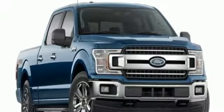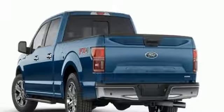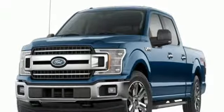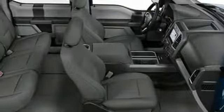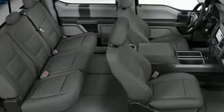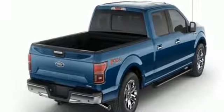Bluetooth wireless audio streaming, manual tilting steering column, AppLink, manual telescoping steering column, automatic transmission, active grille shutters, electronic shift on the fly, and V8 engine. You'll never know till you try. Test drive it today.